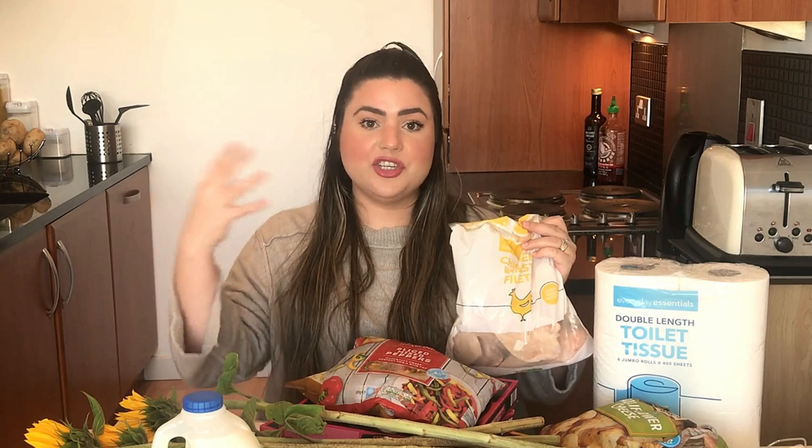Essa é a dica que eu tenho pra dar pra vocês que estão começando a vida de dona de casa, como eu também estou começando, pra que não haja desperdício e você não gaste muito dinheiro com a sua compra de supermercado — e principalmente pra que você não precise estragar a comida. O supermercado que a gente costuma ir é o Aldi. A gente mora aqui bem no centro de Glasgow, então não tem nessa região supermercados enormes. O que você costuma encontrar são supermercados express.